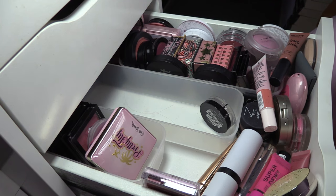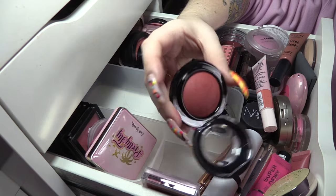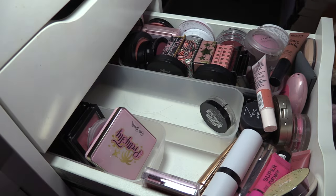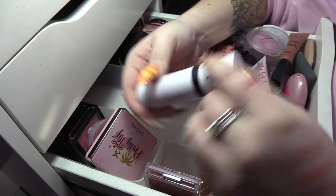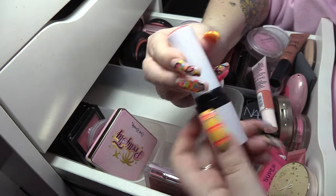We're also going to keep MAC Flirting with Danger — another one of the mineralized blushes, very deep, very wintry, very beautiful. Makeup by Mario Soft Pop Blush Stick in Soft Coral — that's gonna stay.